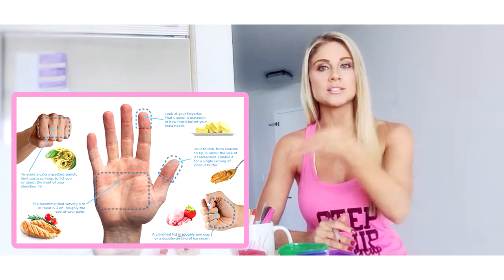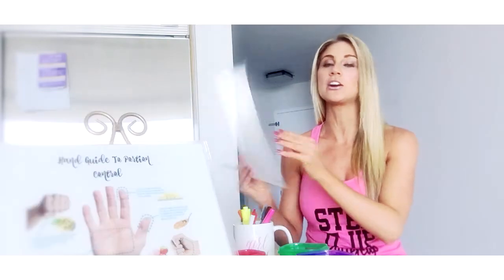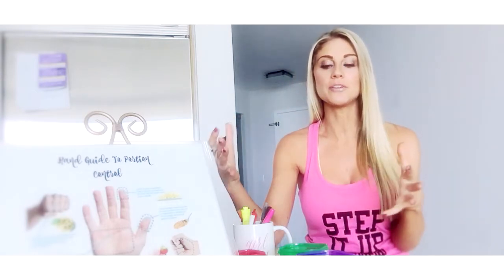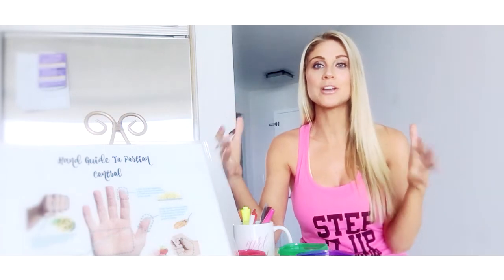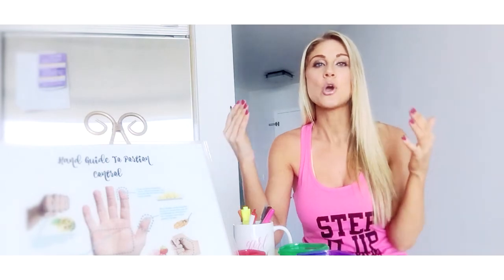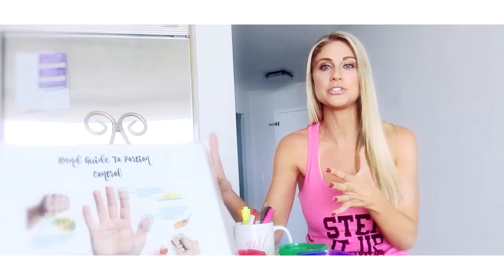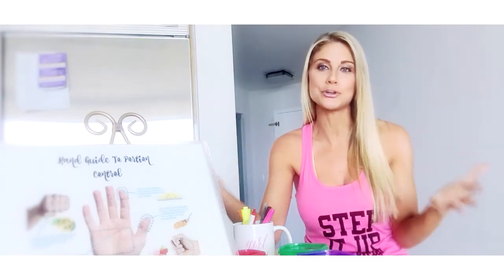The very first thing we're going to talk about today is portion control. I have a printout here, and you will also have this document as well as another one. Let's talk about portion control. So let's say we go out to eat and we're at a restaurant and the waiter brings us our meal — if we look down and that meal can serve about two or three people, it's crazy how much one portion size actually is versus what you're given at a restaurant or what you're used to seeing on your plate.